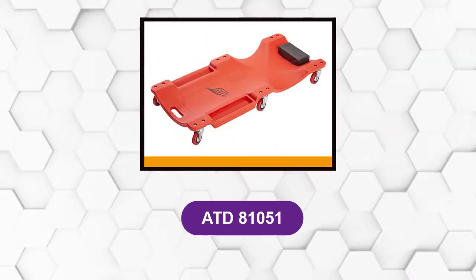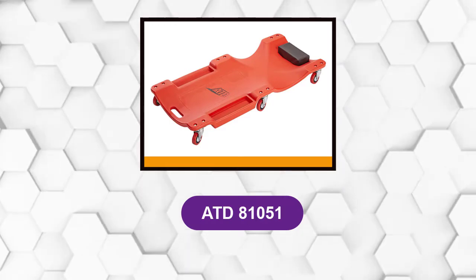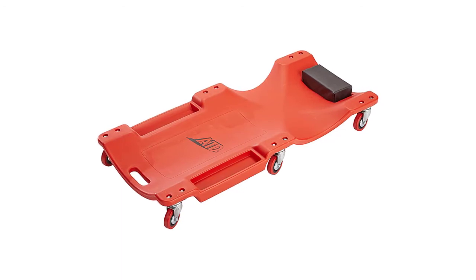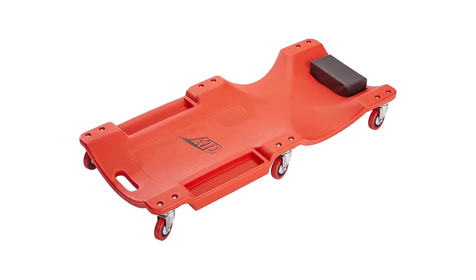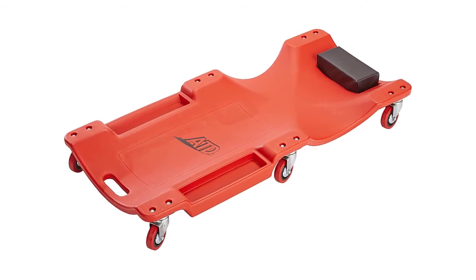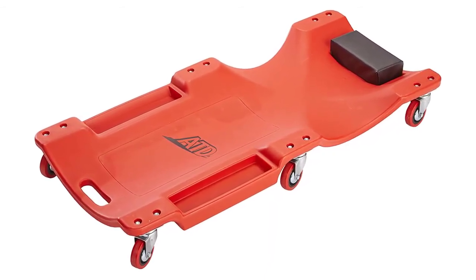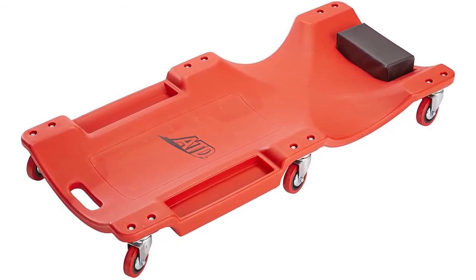At number 6: the ATD81051. This is a plastic blow-molded creeper that offers great value as an upgraded model. It is 39.75 inches long, 19 inches wide, and 4.25 inches tall. The creeper has a one-inch ground clearance and comes with two molded-in tool trays.